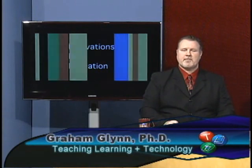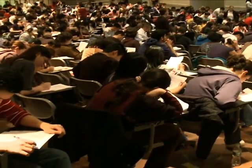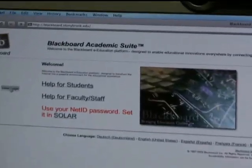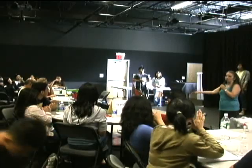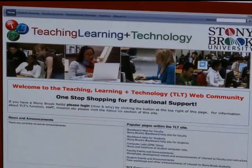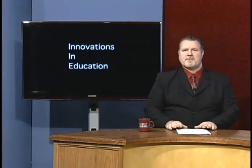Hi, I'm Graham Glynn, Executive Director and Assistant Provost for Teaching and Learning plus Technology at Stony Brook University. And this is Innovations in Education. In our show, we feature faculty and staff using innovative approaches and best practices for teaching and applications of educational technology that have a positive effect on student learning.